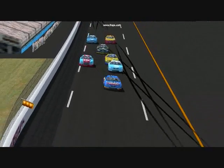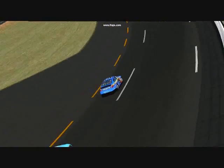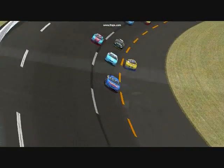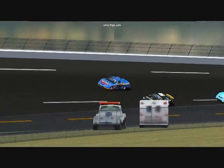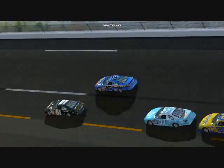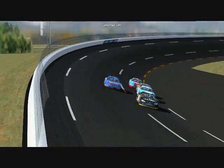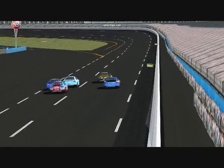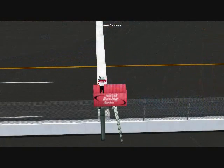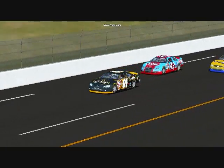On the restart, the 15 car would lead the pack, but wouldn't lead very long because he made a move to go on the outside, causing the 01 car to make the pass on the inside. The 01 car would lead throughout the whole race and would make his first victory in the Exhibition Race of the Dega Cup Series. Congratulations to the 01 car on his first victory in the Dega Cup Series Exhibition Race number 1.